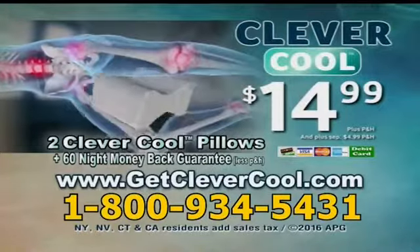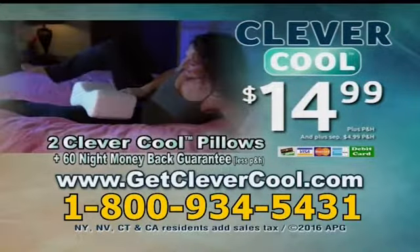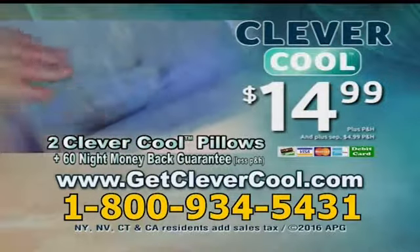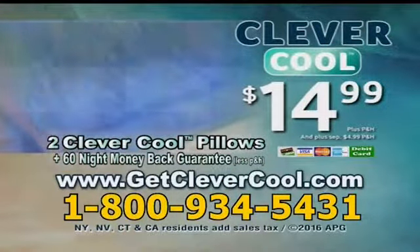Order your CleverCool knee pillow right now. To order the CleverCool knee pillow for $14.99 plus processing and handling, call 1-800-934-5431 or order online at GetCleverCool.com.